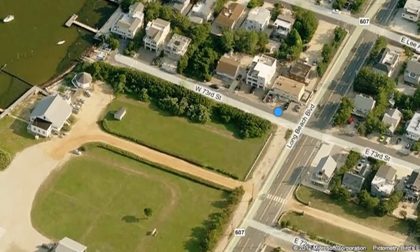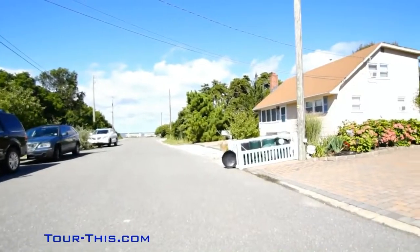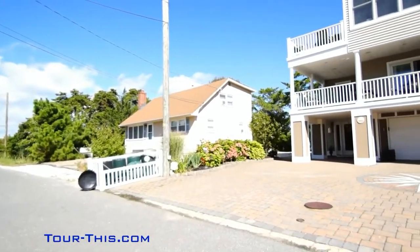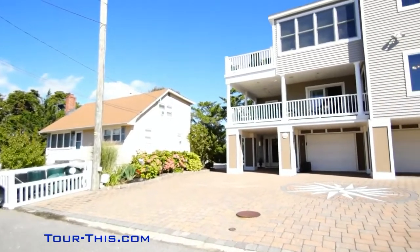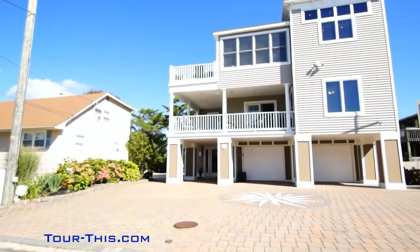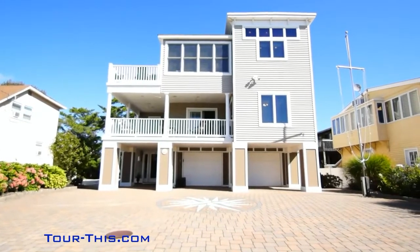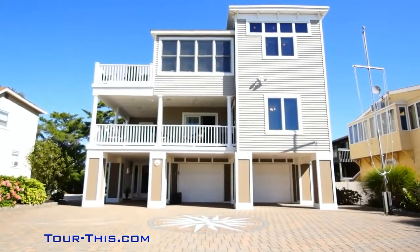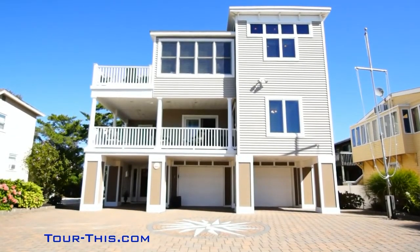Bayside custom home on a quiet and private street across from Maristella Retreat in distinctive Harvey Cedars. Just eight houses to the beach with ocean and bay views. 3 West 73rd Street in Harvey Cedars, New Jersey.